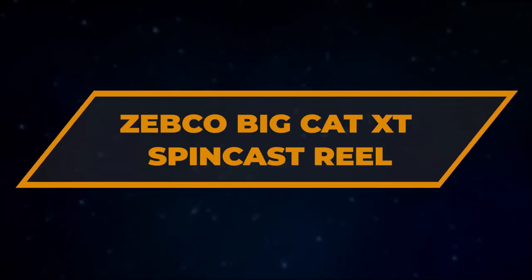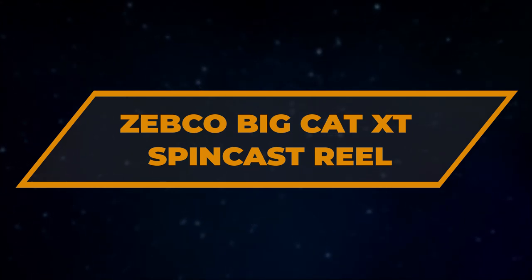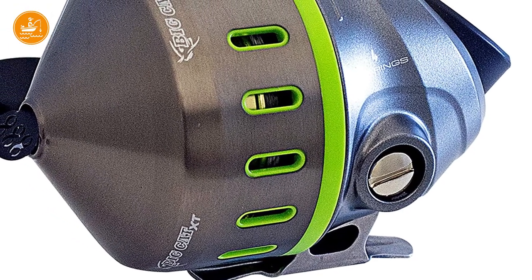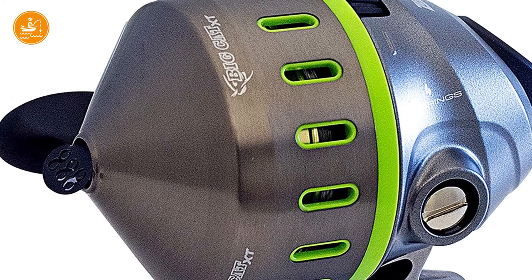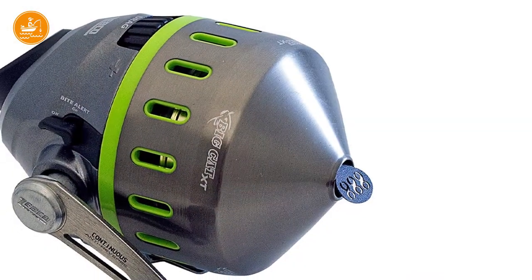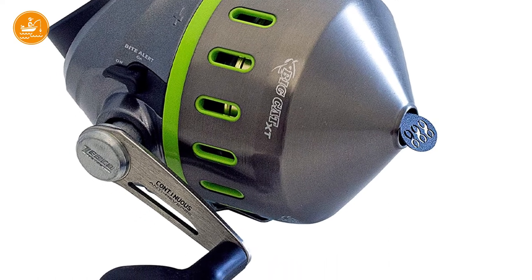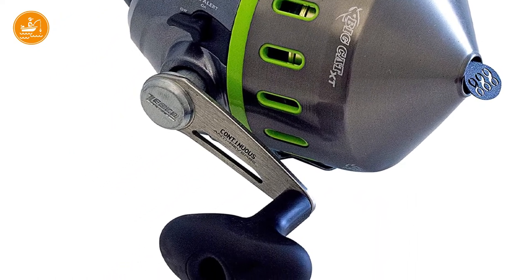Number 5: Zebco Big Cat XT SpinCast Reel. It is very popular with beginners because it is simple to maintain and features a simple push button design that is intuitive and easy to use. This spin cast is mostly for the easiest catfish to catch, like bullheads or other species living in farm ponds.